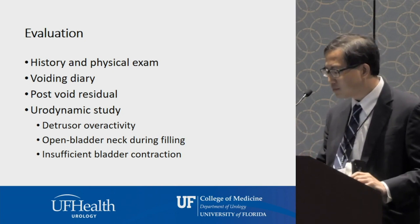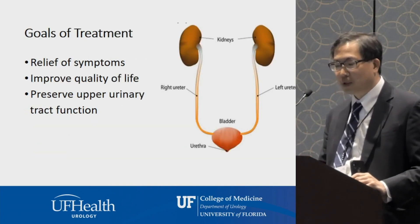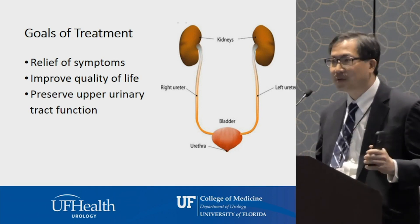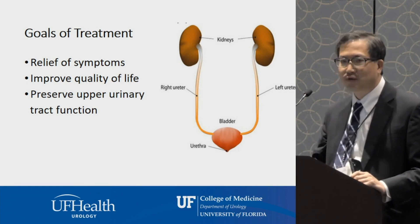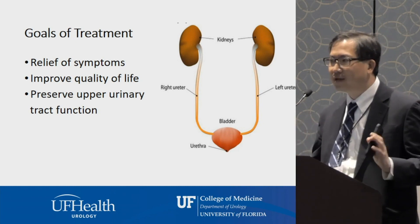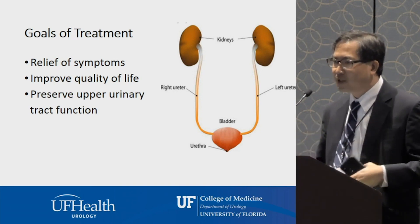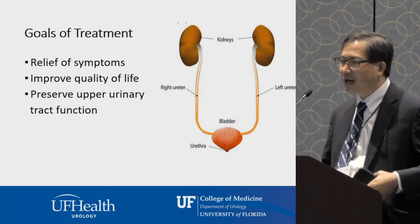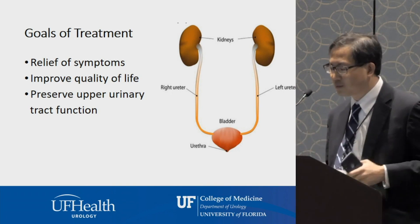Our goals of treatment are really to relieve symptoms — trying to improve or decrease the symptoms that are bothersome to patients, and in doing so, hopefully improving quality of life. As a urologist, I also worry about the whole urinary system being interconnected. You want to protect the upper urinary tract, because the kidneys are essential, and bladder issues can affect them in problematic ways.